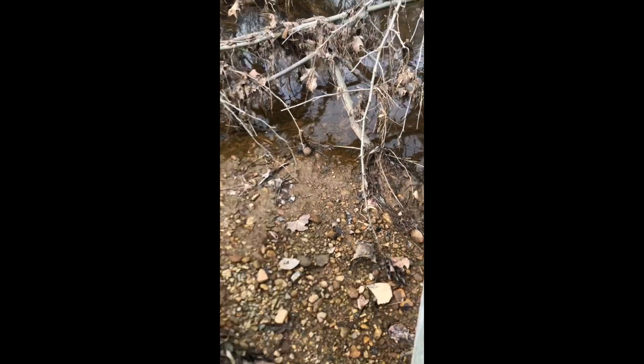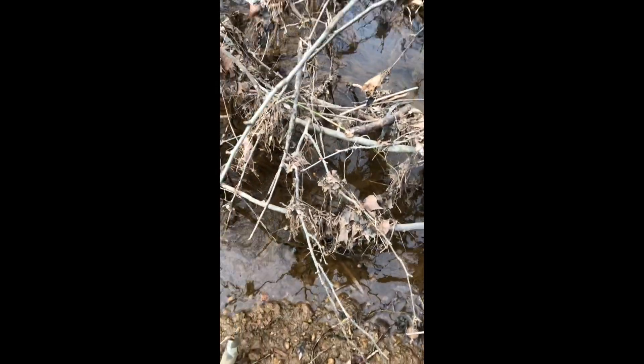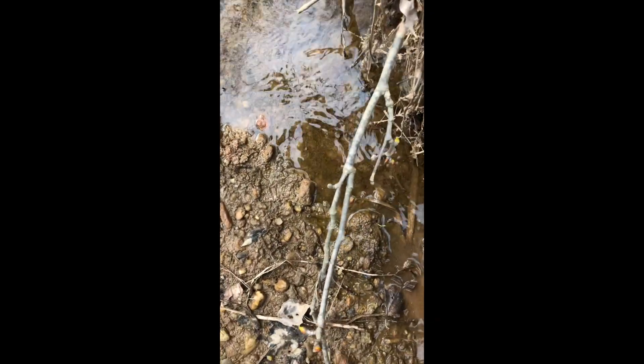I need to train my dogs to sniff it out. This looks like — oh yeah, it's another piece. It's amazing down in here. Once you get your eyes adjusted to knowing what you're looking for, it gets a little easier.